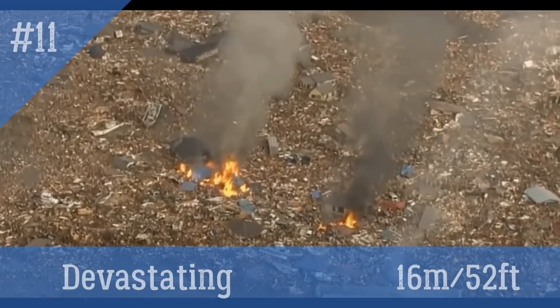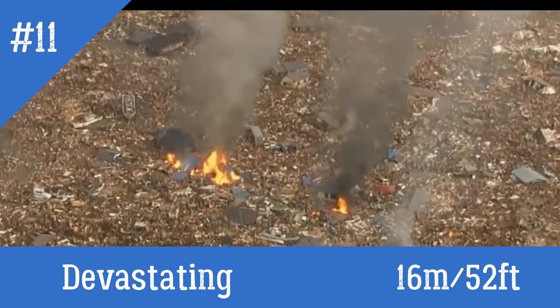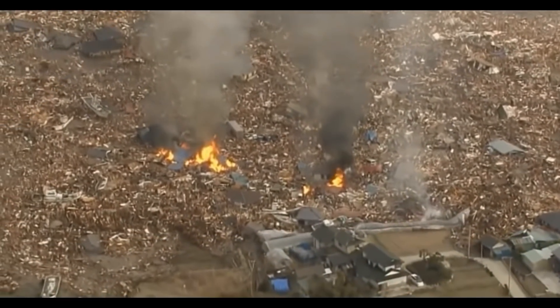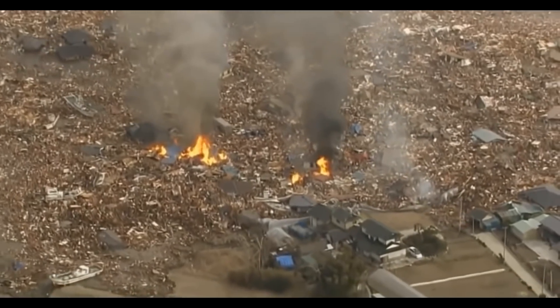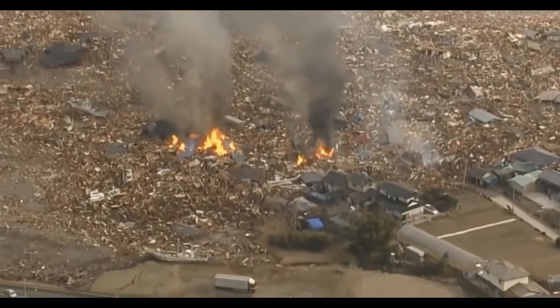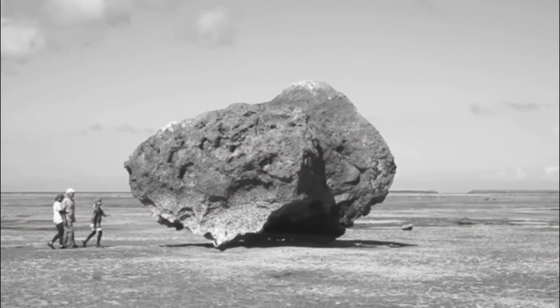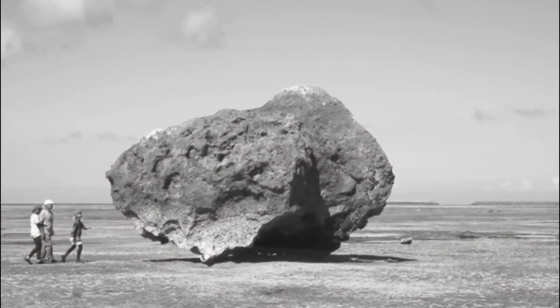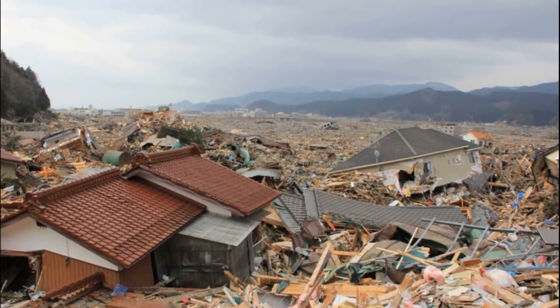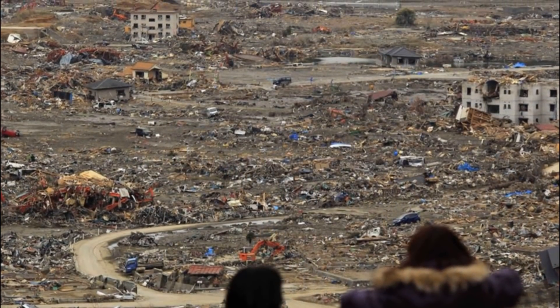Scale 11 – Devastating, which can have 16 meters. Lifelines interrupted, extensive fires. Water backwash drifts cars and other objects into the sea. Big boulders from the sea bottom are moved inland. Fatal damage on many masonry buildings; few reinforced concrete buildings suffer from damage.